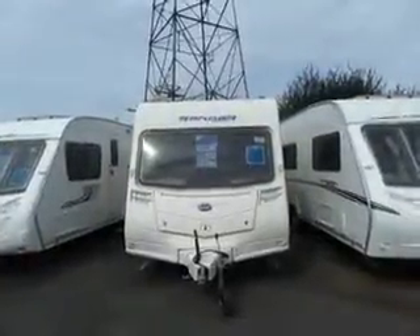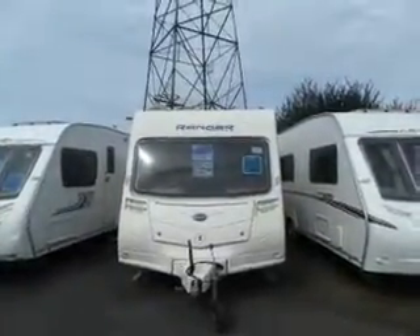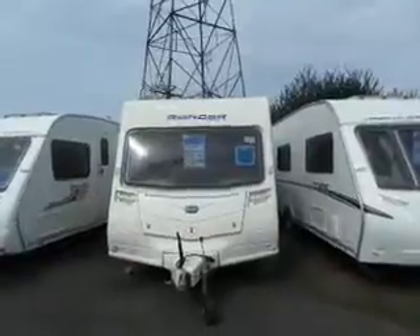Welcome to Salat Pleasure. Here we have a 2010 Bailey Ranger 505. Let's take a look inside.